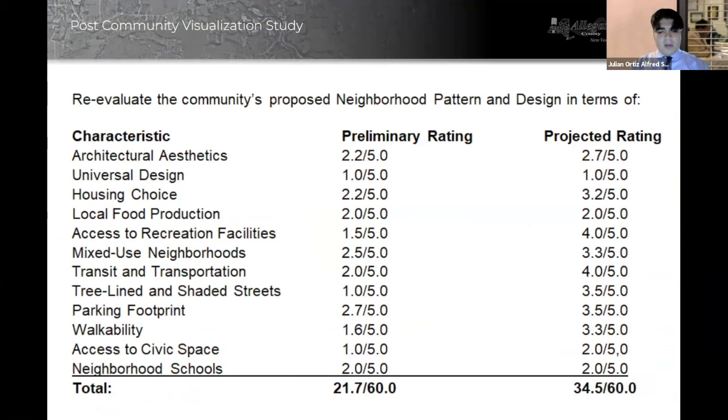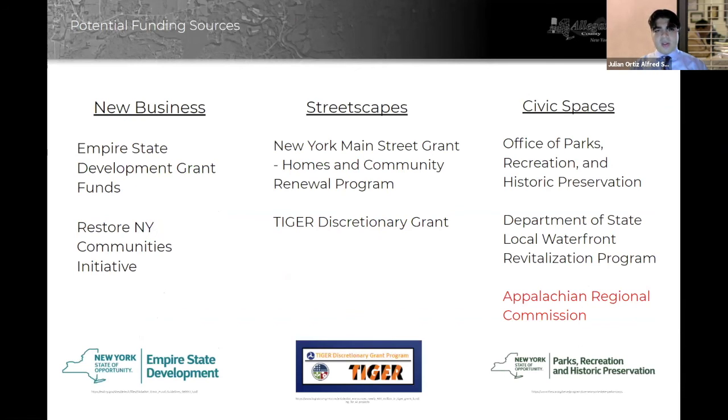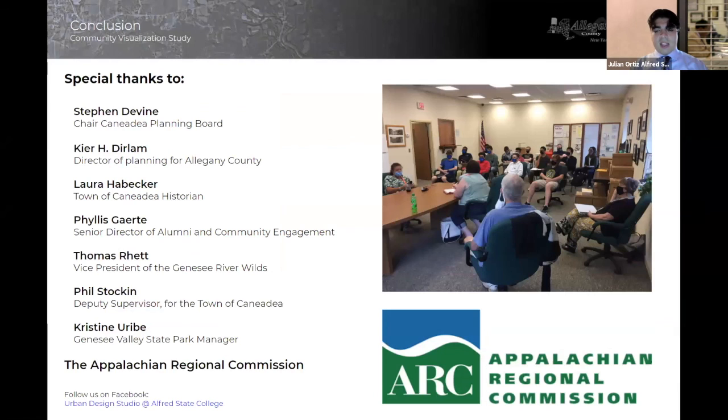After we were able to quantify all the shortcomings of the project, we went back through at the end and reanalyzed it. As you can see on the screen, our projected rating versus our original rating shows we believe our improvements would help the town a great deal. The next steps will be to present this project to the stakeholders, get this work displayed in the gallery of community design in the center of Rochester, and the project is anticipated to be represented at professional conferences in spring 2021. Here you can see potential funding sources that would help make any of these renovations possible, as well as the participating students highlighted on screen. I'd like to take this time to thank everybody who helped make this undertaking possible. Thank you for listening — we hope you enjoyed our project.